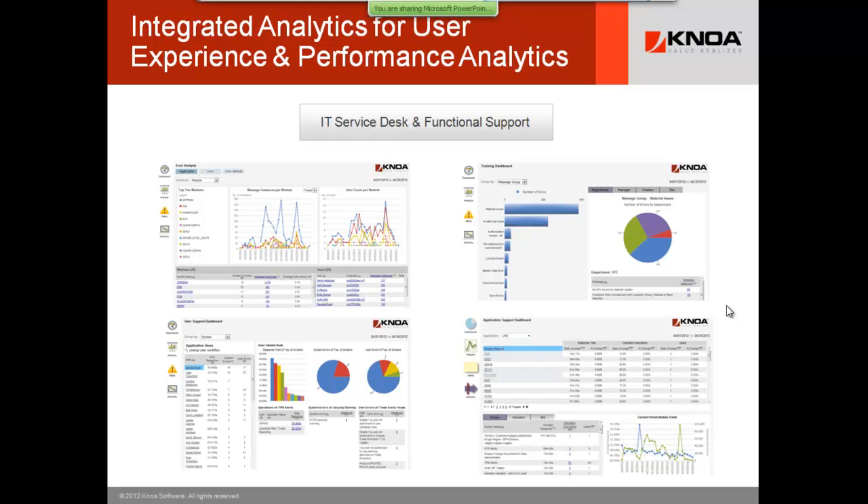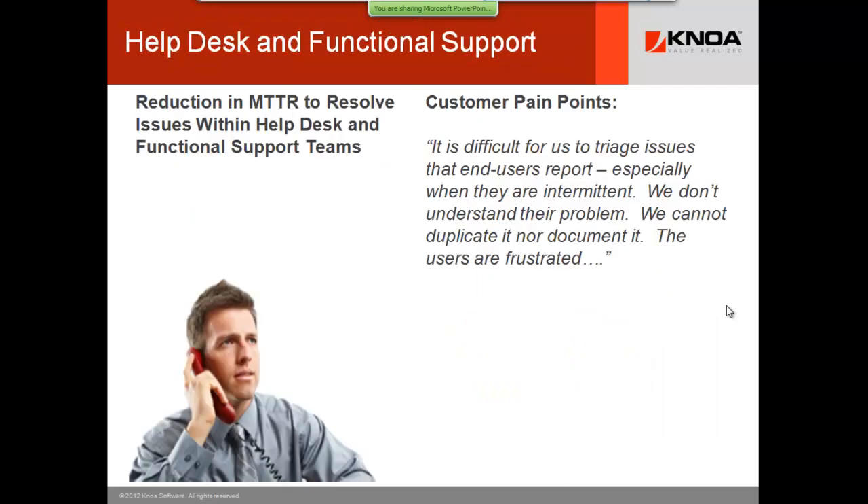The CIO, 99.9% of the time, has never seen this data. Smart people on customer teams will say they have some of this data, but it's not viewable or actionable — it's in log files hidden away, inside very technical tools. This is the first approach in the world today that brings this up to a dashboard level and makes it actionable and available for the help desk.